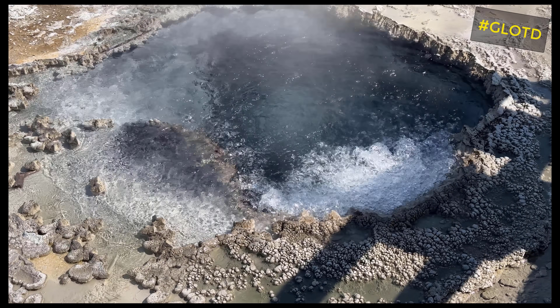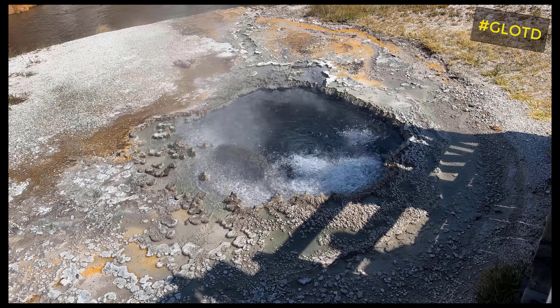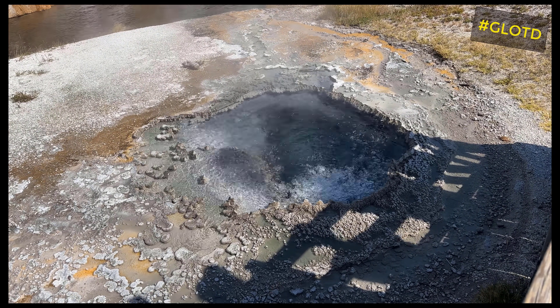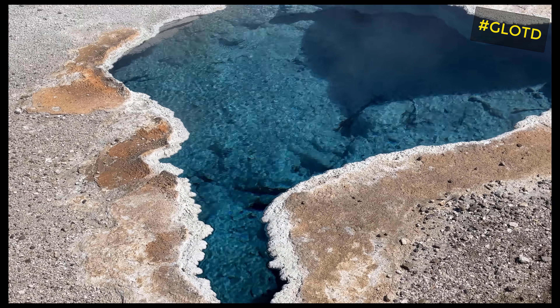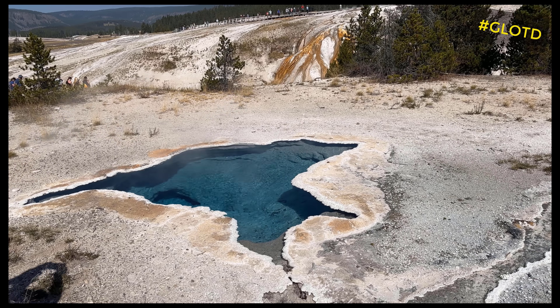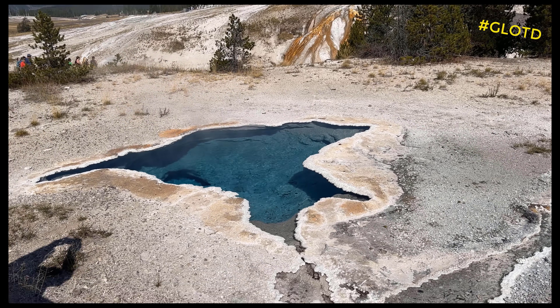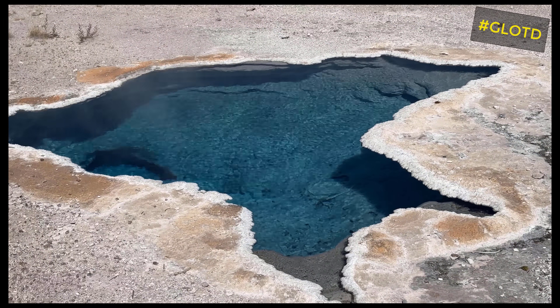As these fluids get heated and pushed and pressurized and squeezed up through cracks in the earth and start going up in elevation, closer to the surface, pressure starts to reduce. As that pressure reduces, that fluid — that brine — starts losing its ability to hold many of these minerals in solution. Some of the minerals will start to precipitate out of this fluid and harden in the cracks the water is being forced into.